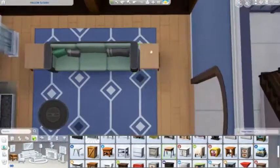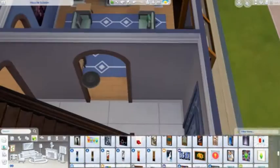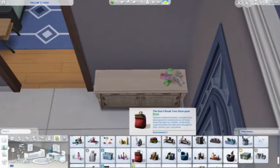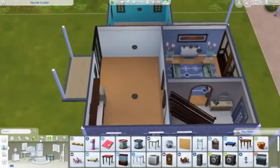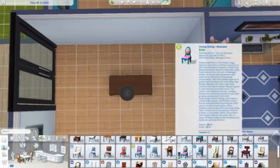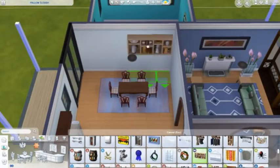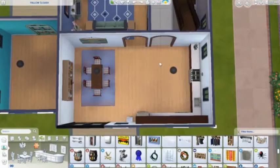I think this is actually the last house I did before I got the Seasons expansion pack. I got it like a month after it came out, so pretty late. But I do have Seasons now, yay! Also, the kids' room downstairs was supposed to have a TV in it and I completely forgot — that's my bad.